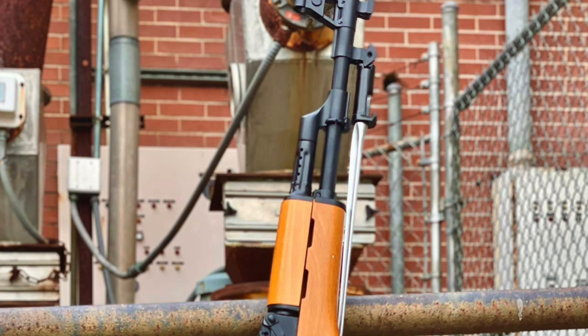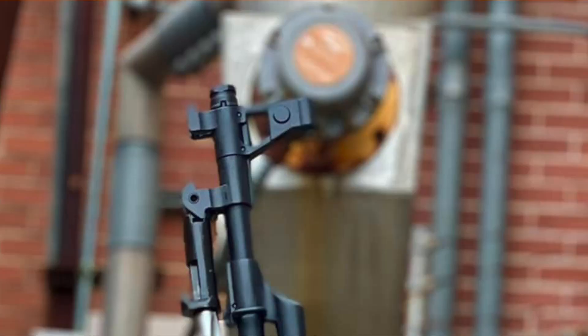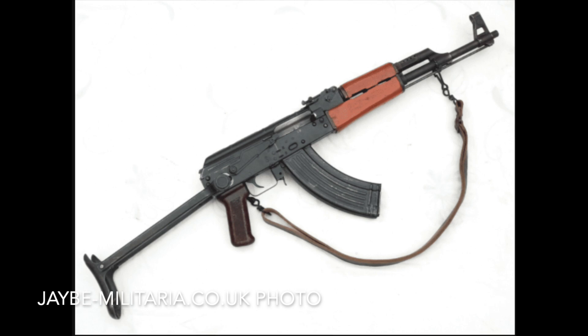Generally these came with blonde wood furniture, although this is not always the case. Hooded front sight blocks are also a unique and very recognizable feature of the Type 56, as most AKs are manufactured with partially open front sights. Later variants included the 56-1, which came with an under-folder, and then the 56-2, which came with a side folder.